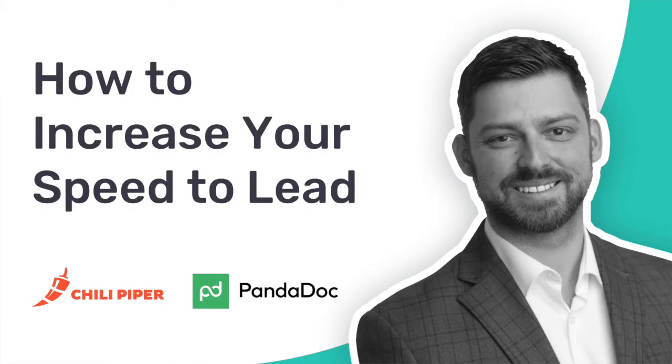My name is Denis Malkov. I'm the Senior Director of Revenue Operations and Strategy at PandaDoc. PandaDoc is a business-to-business software company that helps companies very much like our own automate the document process from proposal to closed.